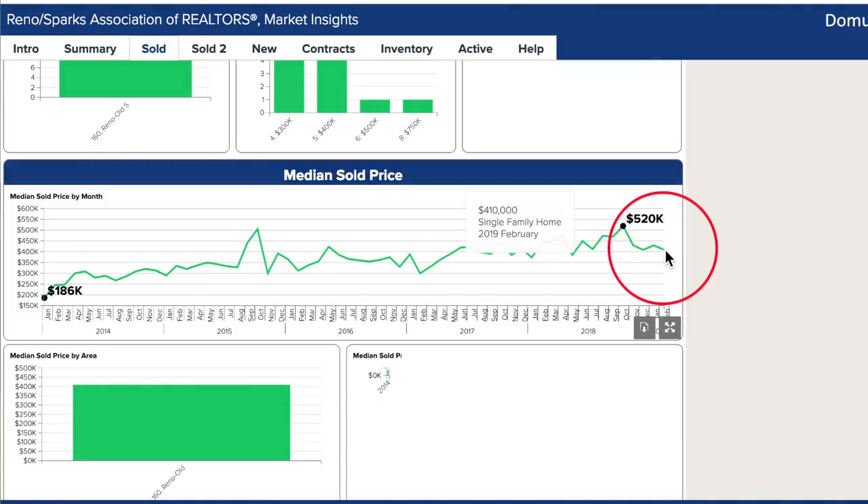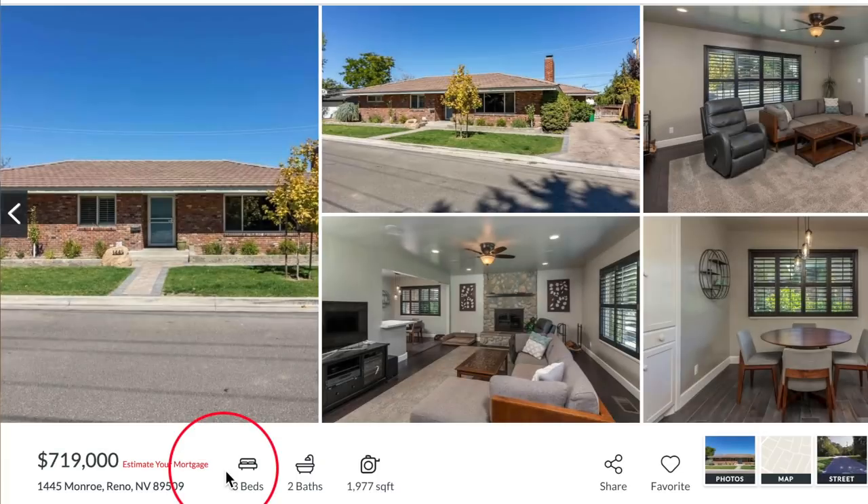For more neighborhood market reports, be sure to click the link you see in the upper right corner. Our featured property of the month from SeeRenoHomesForSale.com is 1445 Monroe in Old Southwest Reno. Kerry, talk about this place.